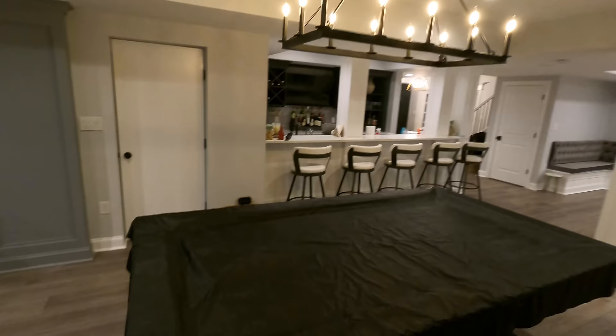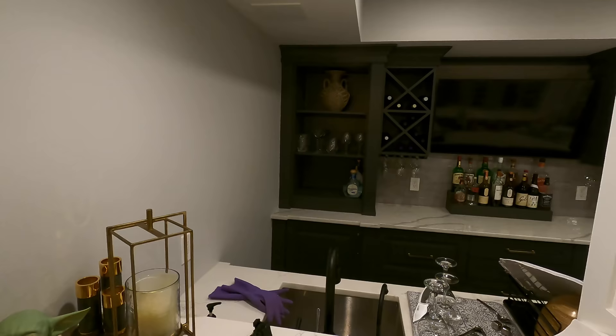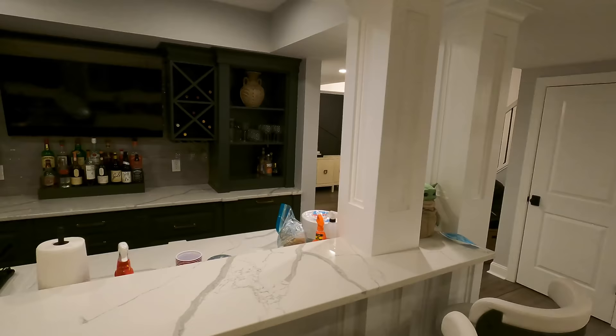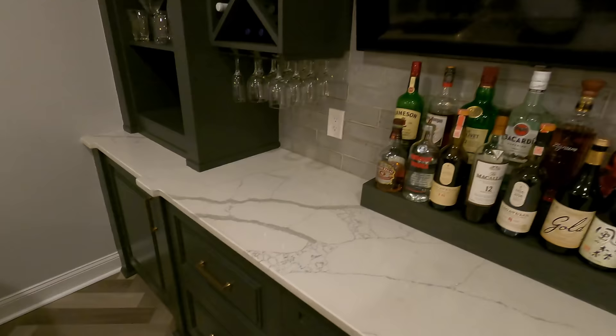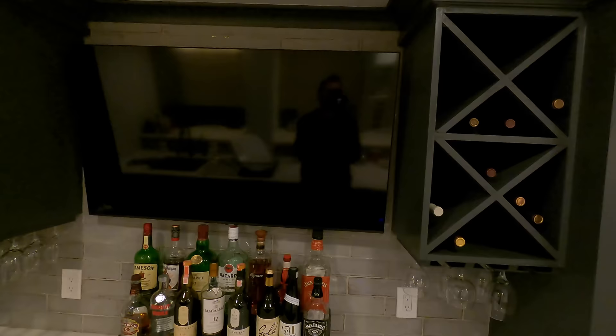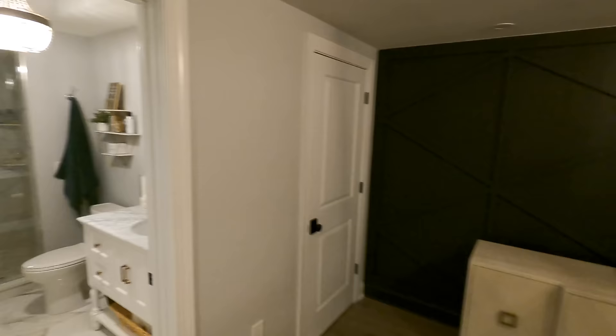So playing some pool right here, getting your drinks right there. Very nice setup for family and entertaining. Got a wet bar. All your alcohol. Take you back here — you got your mini fridge, your wine cooler, your microwave, trash can, pretty much everything you need. Got an extra TV just to give that sports bar vibe. I'll fire that TV up later and show you guys how all the wiring is actually done in here. But then you got a nice little accent wall and a nice finished out bathroom. Got to have a bathroom in the basement — you don't want to be trucking upstairs every time.